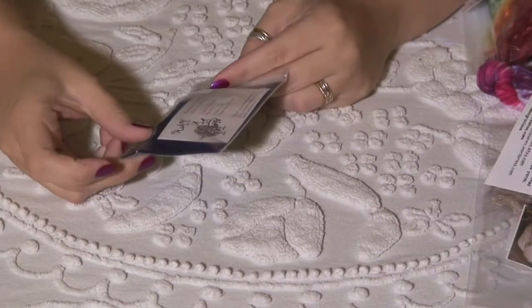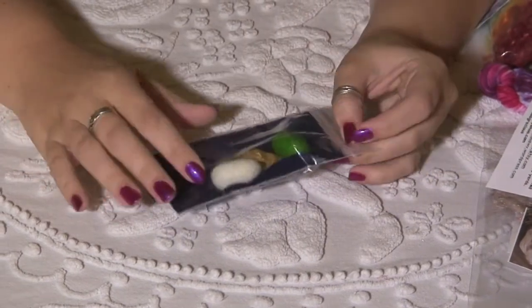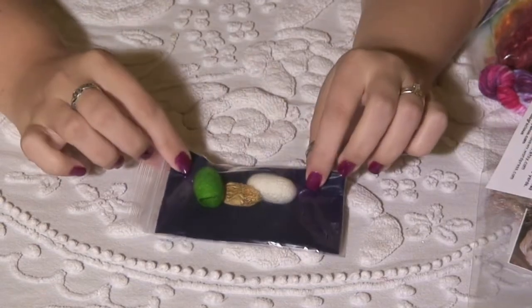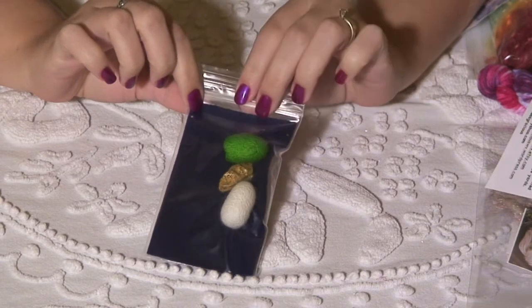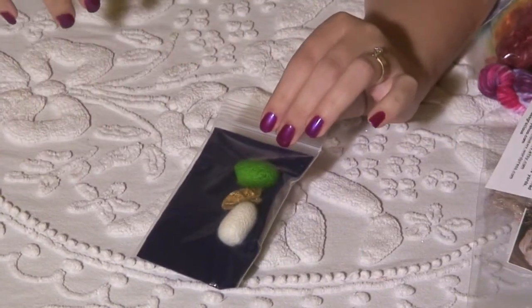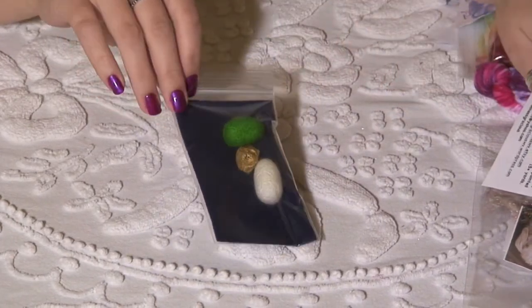Hampton Artistic Yarns sent in these silk cocoons that she's dyed. Isn't that amazing? Oh, that is really something. She says you can actually spin them into yarns and make art yarns with them. How cool is that? Oh wow, that is neat.